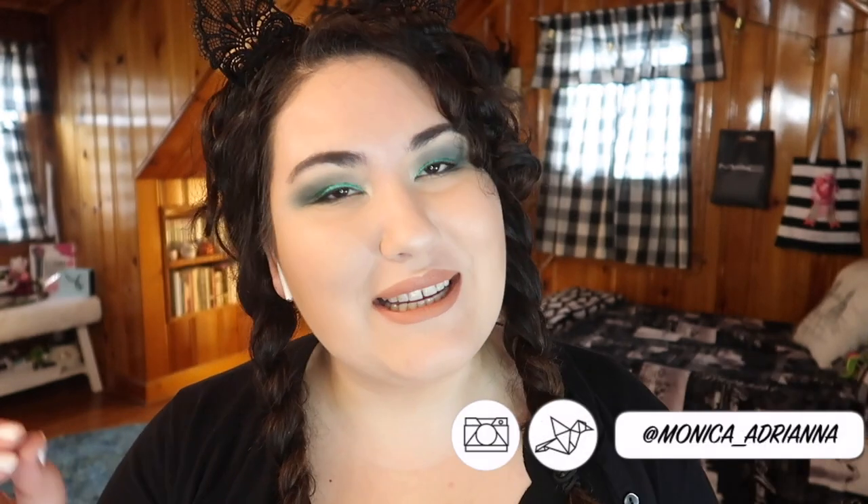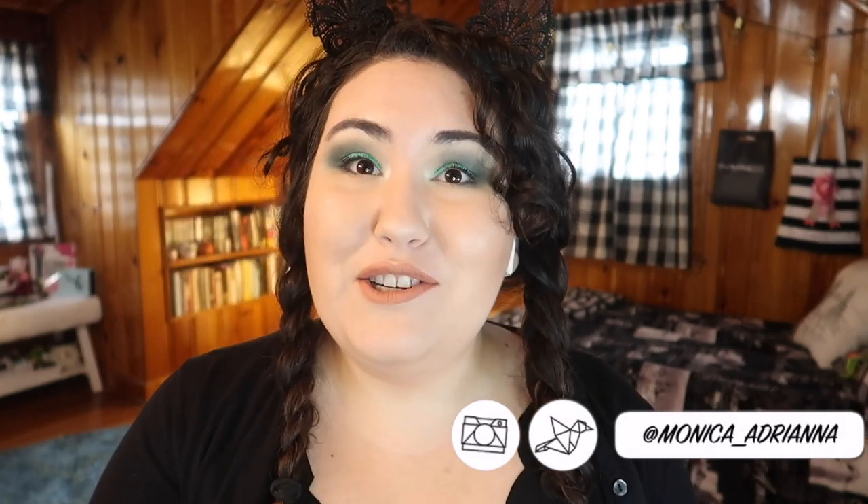Welcome back to my channel — I'm Monica. Today we're doing a 4x4 for Wet and Wild Cosmetics. If you haven't seen any of my other 4x4s, basically what I do is go through a brand and talk about what I think their four best products are and what their four worst products are.